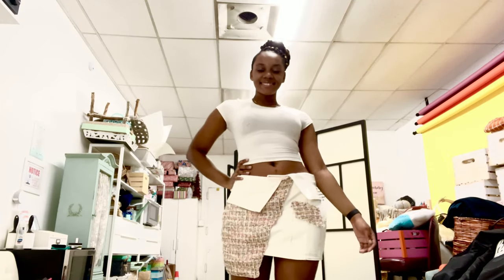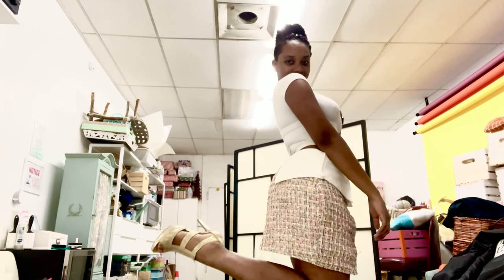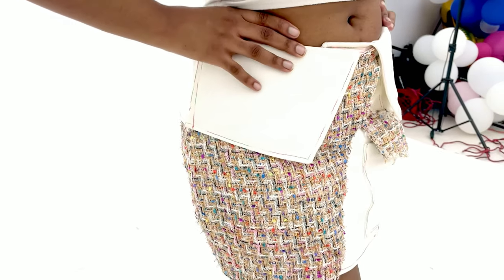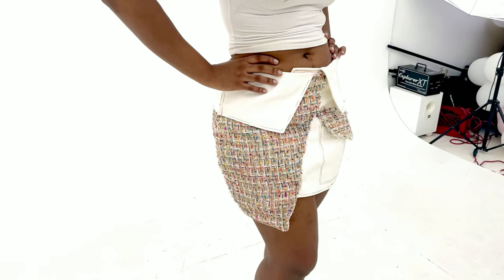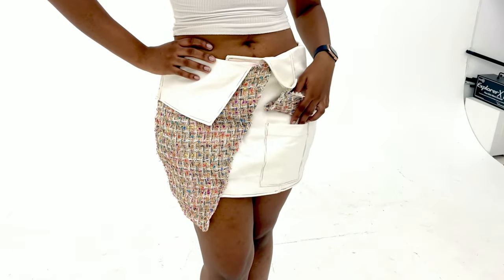This next look is this very cute asymmetric skirt and I paired it with a pair of gold heels. The skirt is made of tweed and denim with different colored decorative threads, and it also has a little pocket so you can put your phone or whatever you need in it.